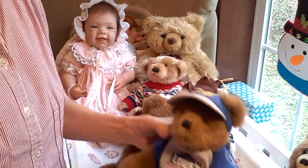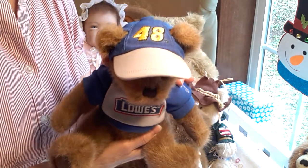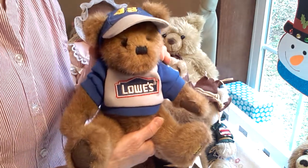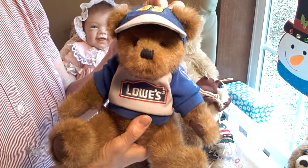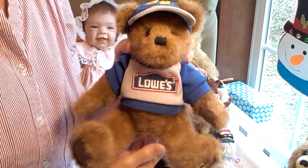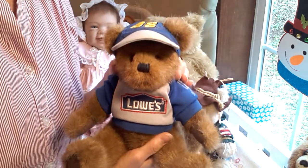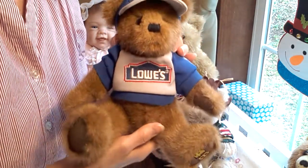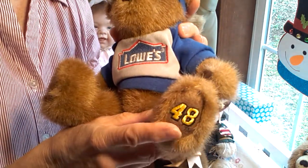My daughter also gave me this bear. This is a Boyd's bear. My husband and I used to watch NASCAR years ago — which is a car racing competition. My favorite driver at the time was Jimmie Johnson, and he drove the Lowe's car. My daughter ended up getting me this little Lowe's bear as a gift one time. She's always really thoughtful and always knows exactly what to get. I was really happy to get this little guy. He's even got the number 48 on his little foot.